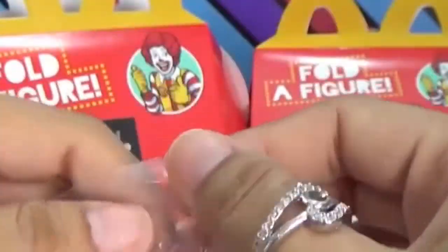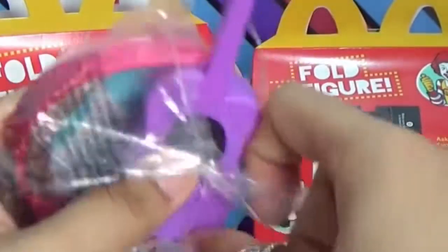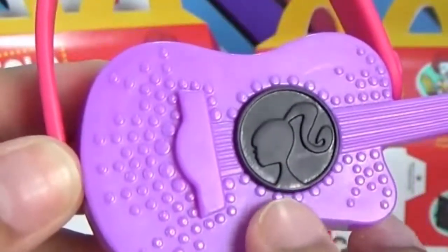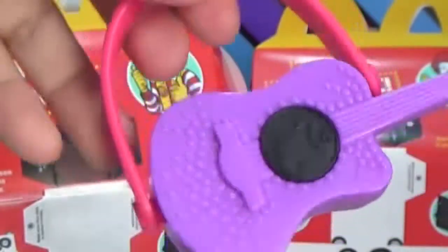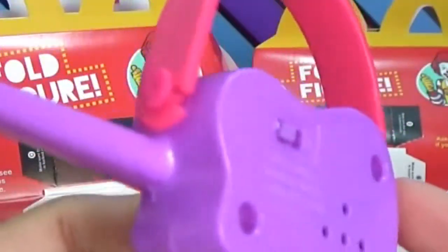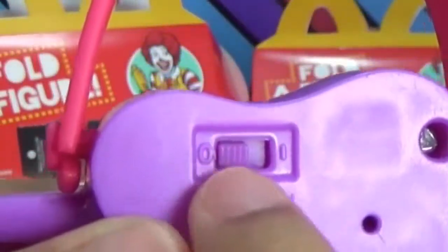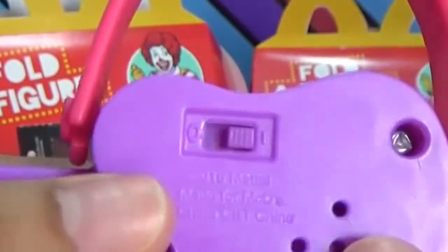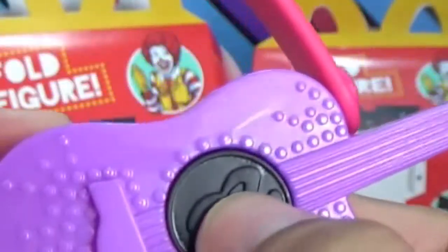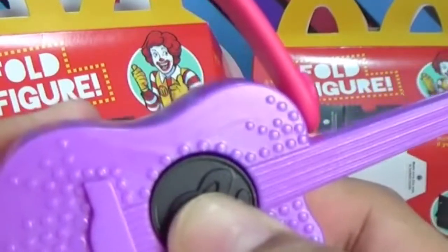Let's open it. It's a purple guitar with a pink strap. You can see the Barbie logo at the center. Let's check out the back part. We've got a speaker here and a switch button, so this means we can hear some music here. Let's try it — let's press the black button. So cool!